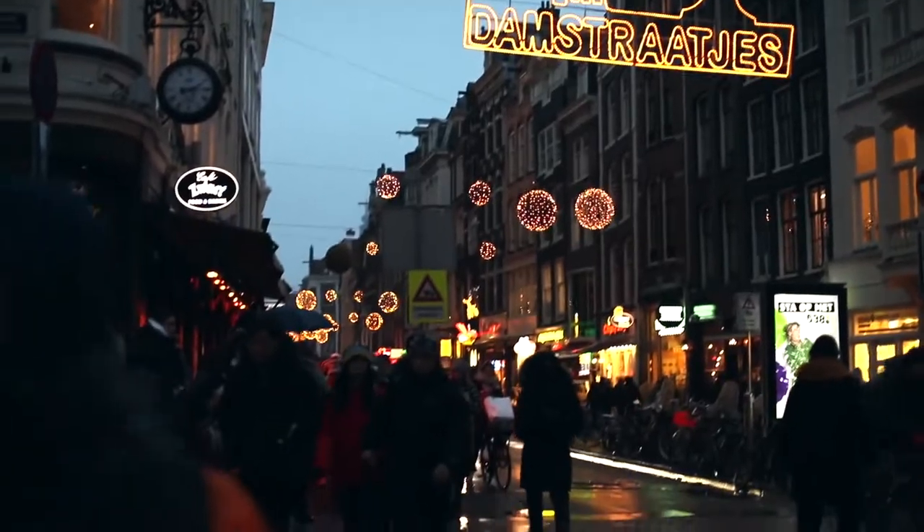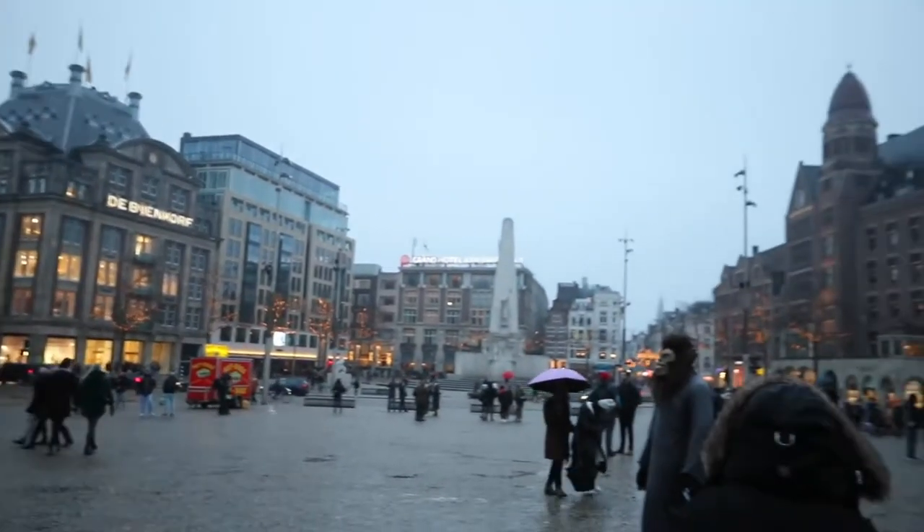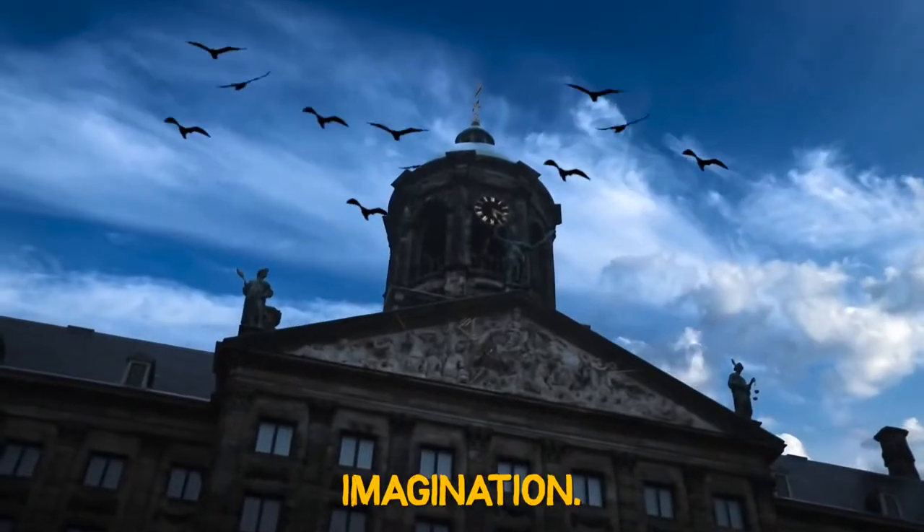We've just walked all the way through that little shopping area and now we're in Dam Square, which is the central Amsterdam district. You've got a big open courtyard setting. The sky is kind of gray today.